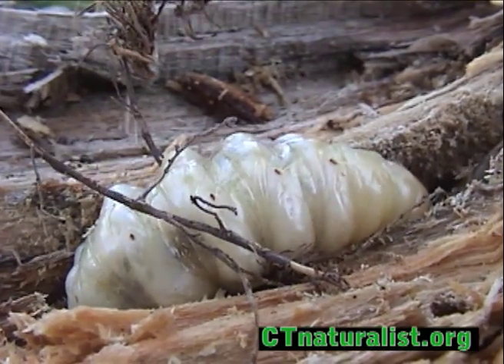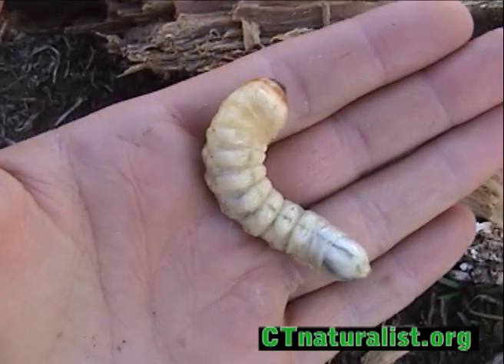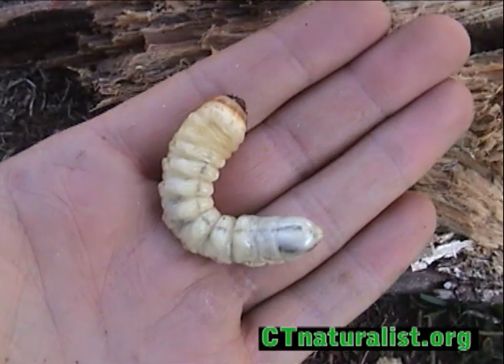It's a long-horned beetle larva. When held in the palm of my hand, you can get an idea of just how big this larva is.